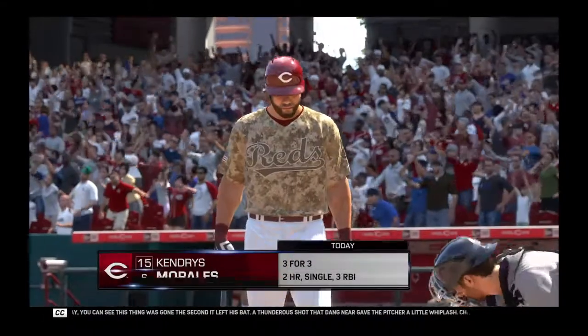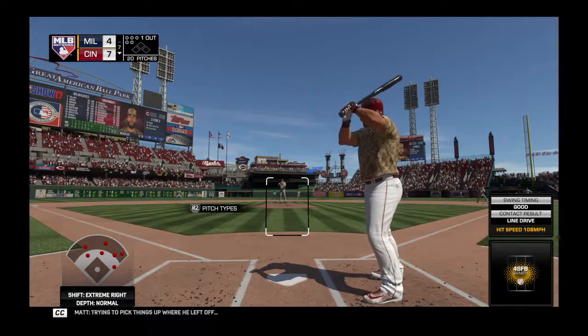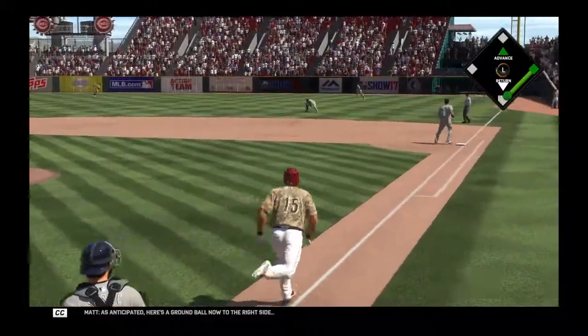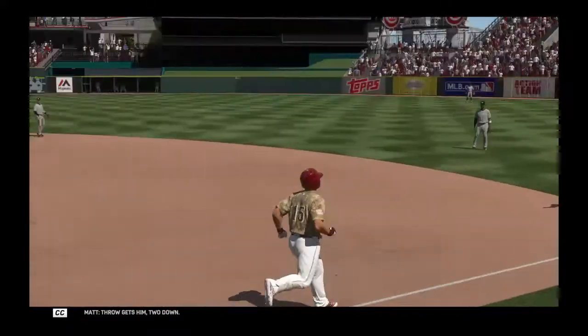Yeah, as we take a look at it on replay, you can see this. Trying to pick things up where he left off — Kendries Morales, already a pair of long balls on his line in this one. So we'll see what else he has in store here. As anticipated, here's a ground ball now to the right side. Pro gets him. Two down.